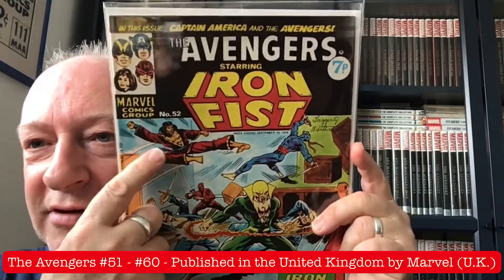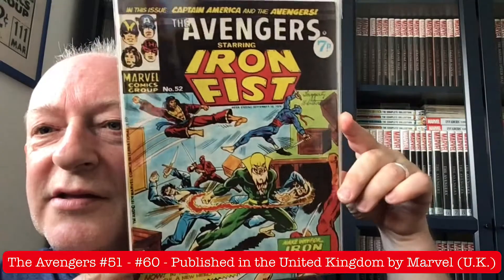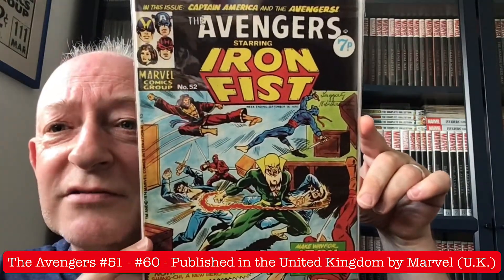I remember when I was a nipper, jumping off our shed roof trying to emulate Shang-Chi. Nearly bust both my ankles. Not clever.